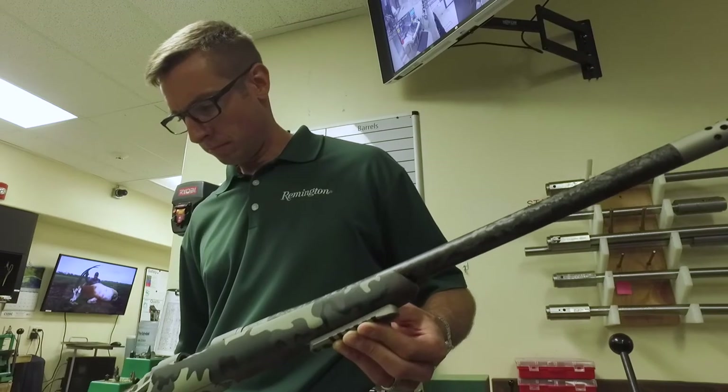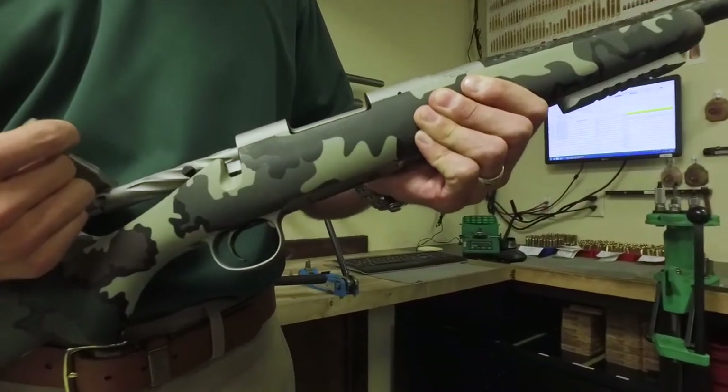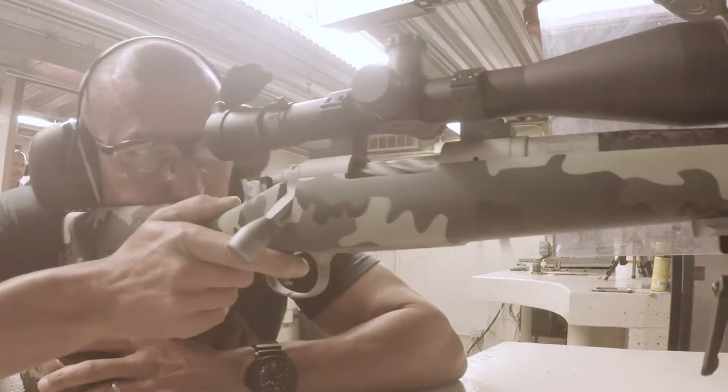We just finished up phase two of putting together the ultimate sheep hunting rifle — a day spent at Barnes. We learned about their bullet technology and worked with them to put together the perfect load. We got to see the rifle from the Remington Custom Shop; their level of attention to detail was absolutely impressive. We took it downstairs and shot it — it shoots incredibly well, very accurate, really consistent. The next step is to take it up to Leupold and work with Bruce and his team to put together the perfect optics package for this ultralight sheep hunting rifle.